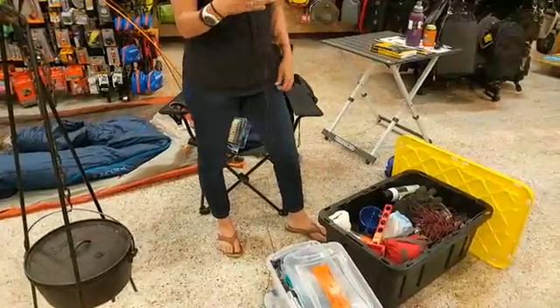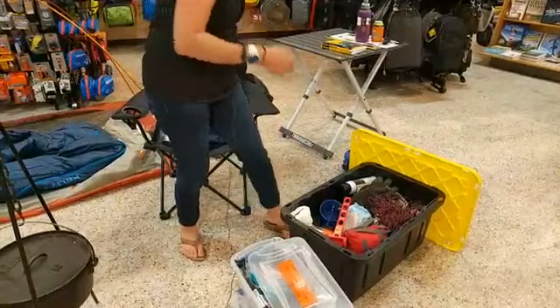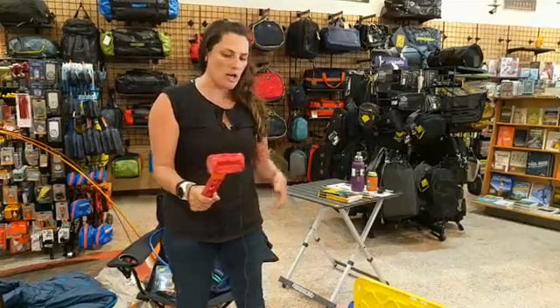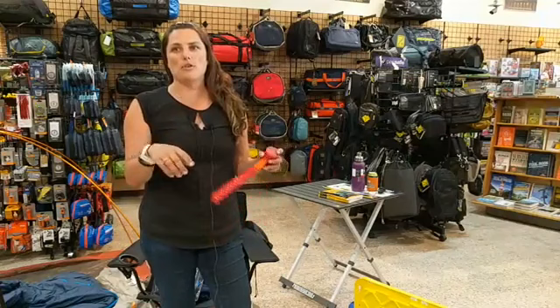Over here I've got this big yellow bin — for a step above bare-essentials camping, this is about as much stuff as you really need. In this bin I've got a hefty hammer to help you get your stakes in. It comes in handy so many times — sometimes the ground is really hard. If you don't have a hammer, grab a rock, and you can also pour a little bit of water on the spot where you're putting your stake to help it go in a little easier.